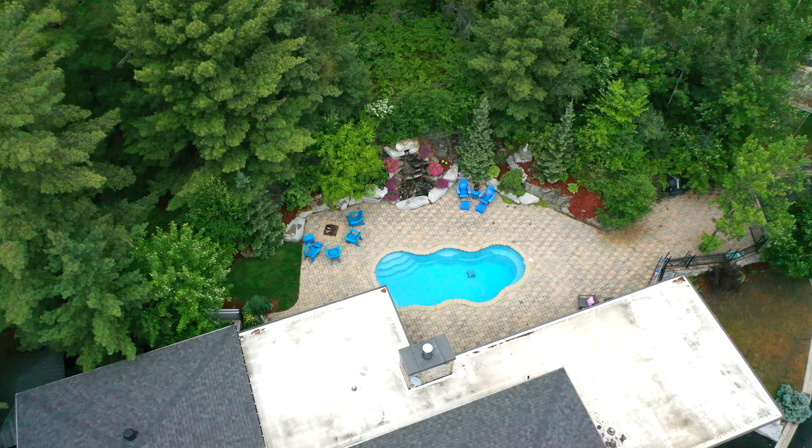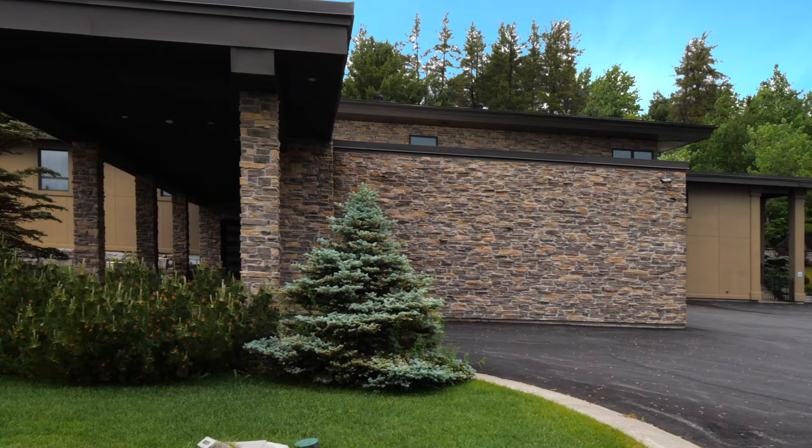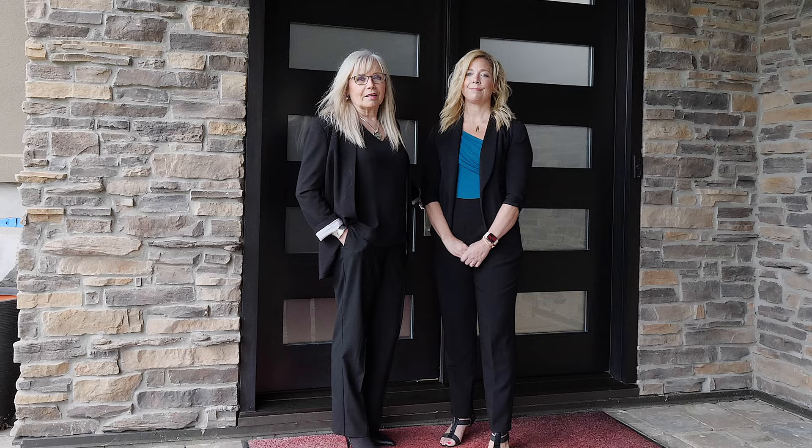This executive raised ranch-style home has over 6,000 square feet of living space with 75 acres of property. A gorgeous stone and stucco exterior, circular paved driveway, landscaped gardens with decorative stone give it a stunning curb appeal.